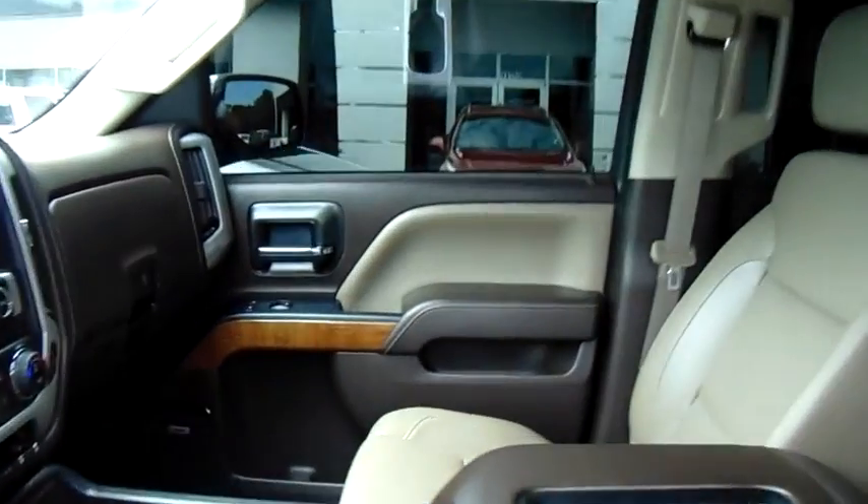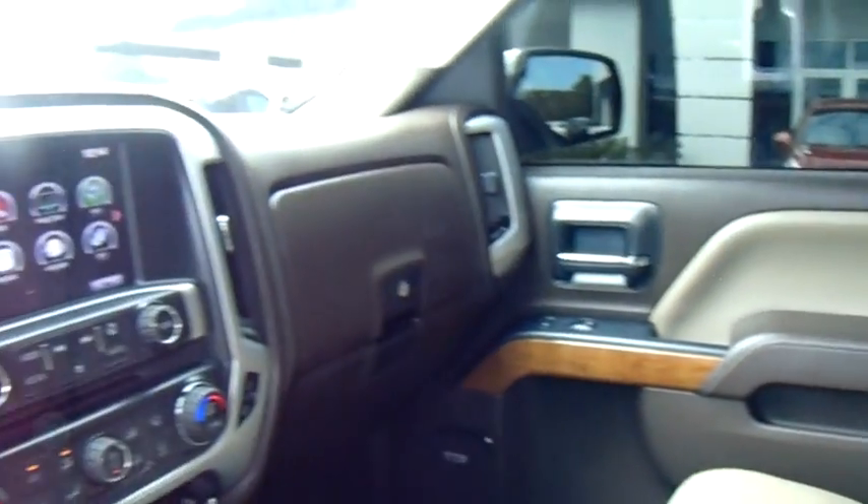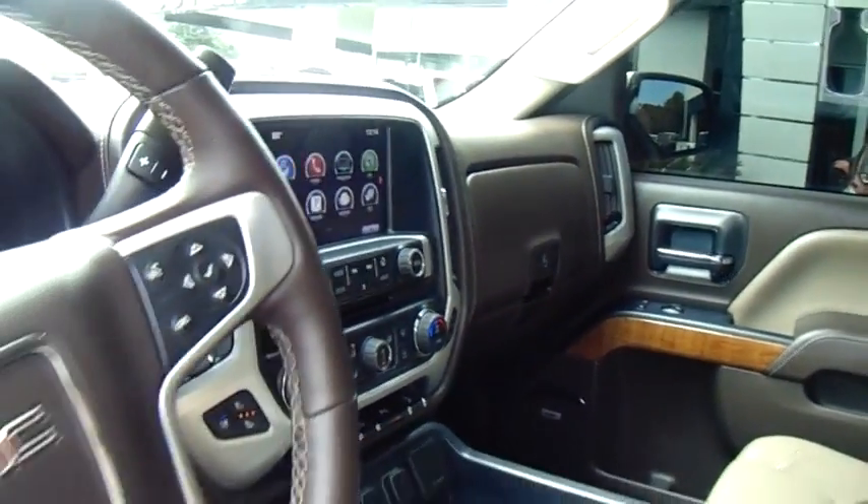Four-wheel disc brakes, floor mats, aluminum wheels, four-wheel drive, cruise control, auto-dimming rear-view mirror.